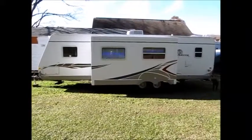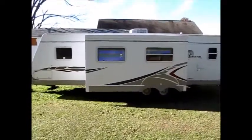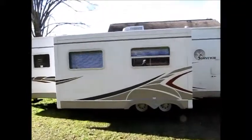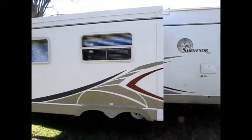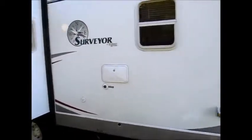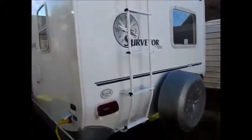This camper is a 2006 Forest River Surveyor. The outside is excellent — fiberglass sides in better than average condition with no delamination, a good solid roof, good decals, and very good tires. It's a 30-amp camper and it does have a ladder going up the back with a spare tire.